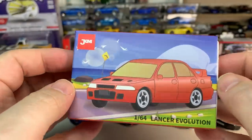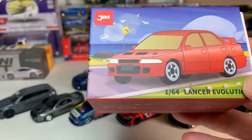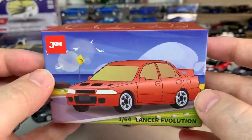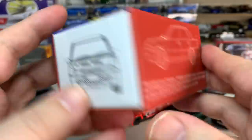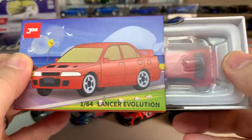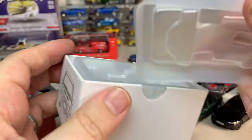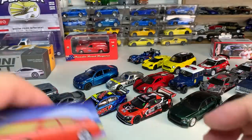JKM is another Chinese brand. I've shown a number of vehicles from this brand in the past — they're kind of a Mini GT level of quality. This is a new release from them, the Lancer Evolution. Their box art is getting more and more cartoonish; I really don't know what they were thinking with this box art. I like the form factor of the box and the silhouettes on the sides, but not the art. It also looks like they've changed their inner packaging — it's not clear plastic anymore, it's kind of a cloudy plastic.